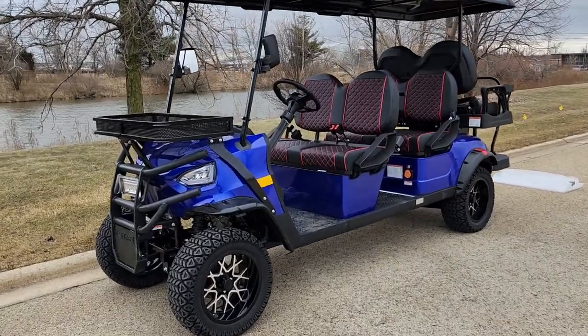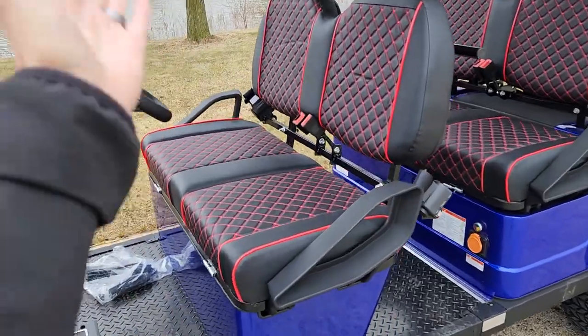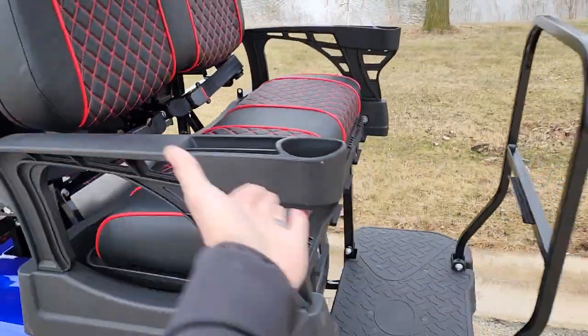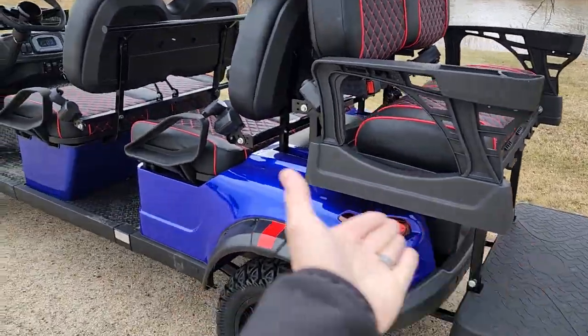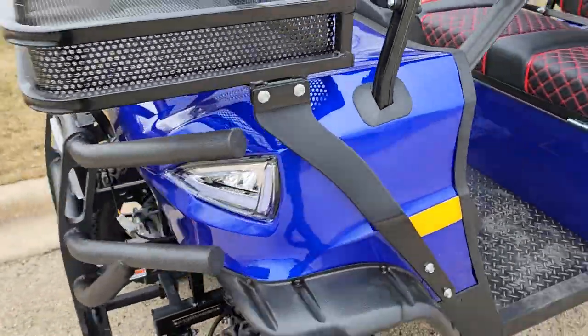Here it is. It's the six-passenger Renegade. Now this one here, boys and girls, is the limo because once again, two, four, and six seats right there — for you boys and girls in a wonderful, nice bluish color.